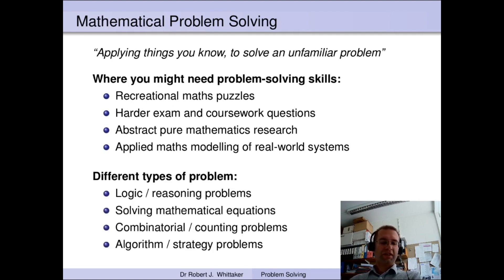Back to the mathematical side of things, you'll often come across different types of problems. Some problems will need logical reasoning, some will be straightforward solutions of mathematical equations, others will involve counting different ways things can happen or coming up with an algorithm. The techniques you'll need will be slightly different depending on the type of problem, but a lot of the general rules and approaches still apply.